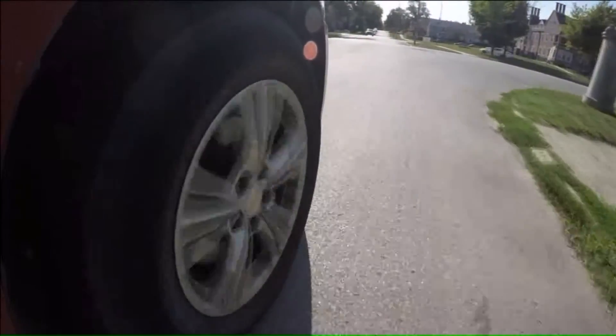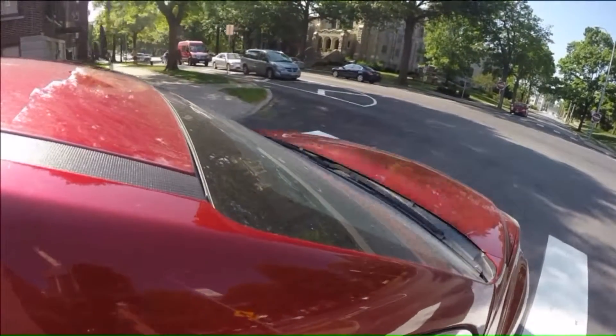We took that drive to see what it looked like for ourselves. It felt tight and our visibility was limited.